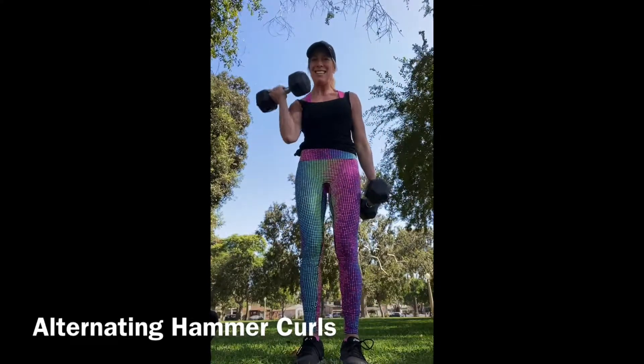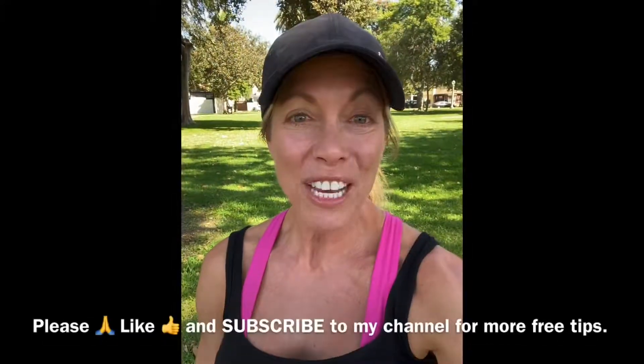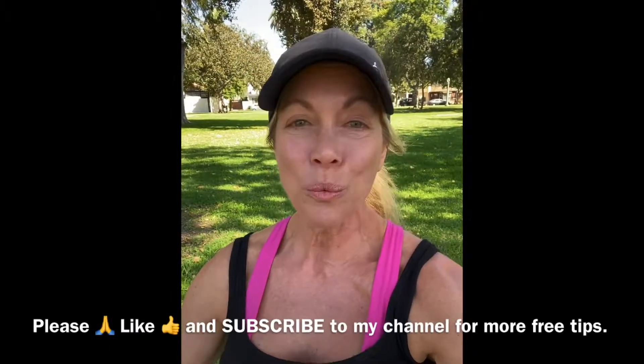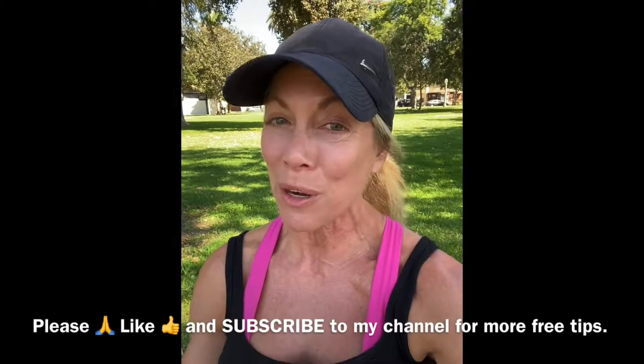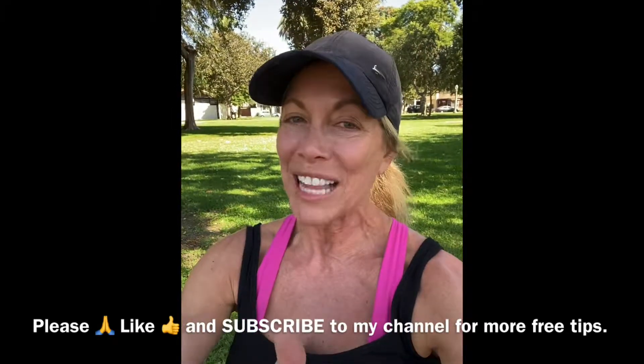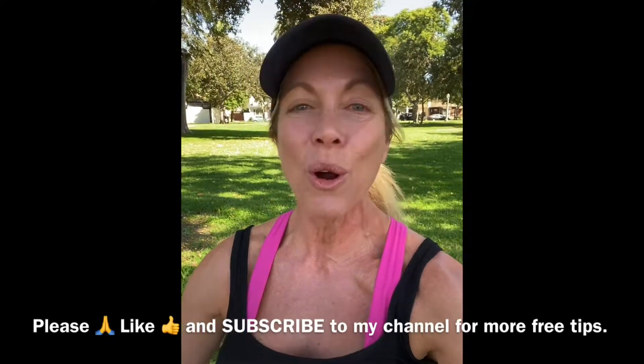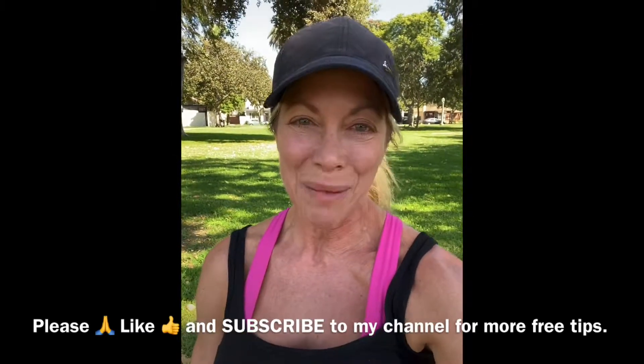If this video answered some questions for you and showed you why some exercises work better with kettlebells and others work better with dumbbells, give me a thumbs up, like this video, subscribe to my channel, and get more free workouts, tutorials, and nutrition tips. I'll see you next time.